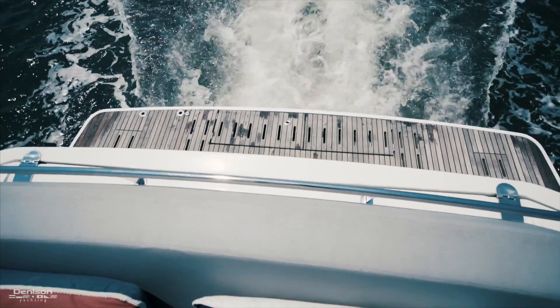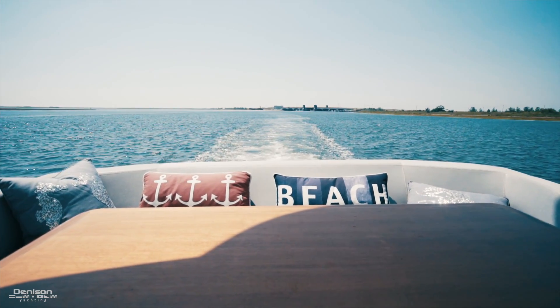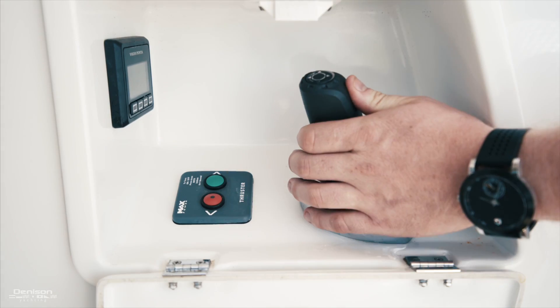As we step up into the cockpit, we have a teak dining table that is a high-low. As you move forward and starboard, there is one of three joystick docking stations.